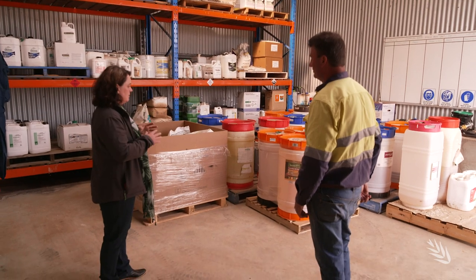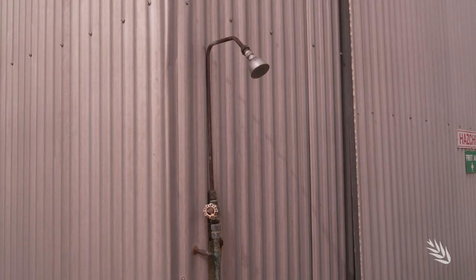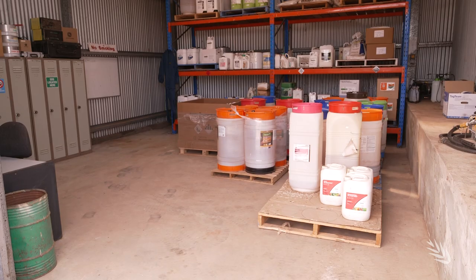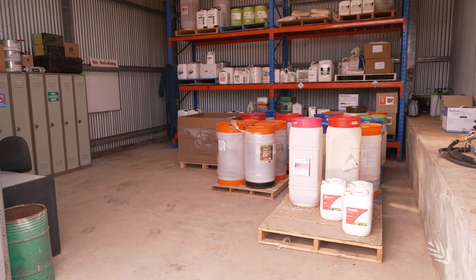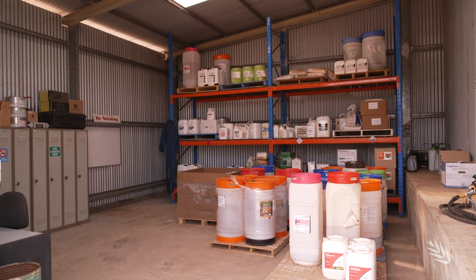The investment is in safety and the investment is in efficiency in your business. So this shed is set up well for efficiency but it's also set up really well for safety. There are signs up, there are the wash facilities. But most of all the chemicals are in their sections and Duncan knows exactly where to go, or his workers know exactly where to go to get whatever they need. So it's very much about safety and it's really impressive.